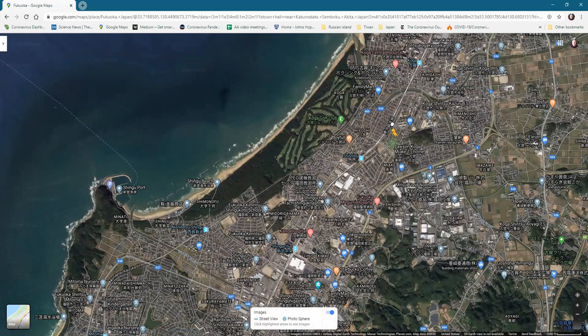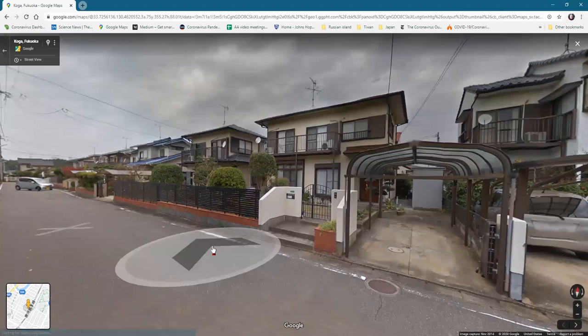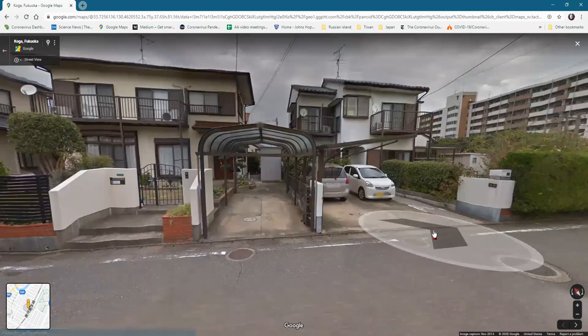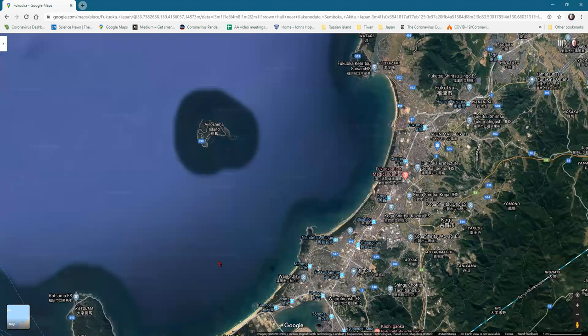Let's take a random peek at some random neighborhood in Japan — again just to show you it's neat and orderly. I don't even see any trash cans on the side of the road.